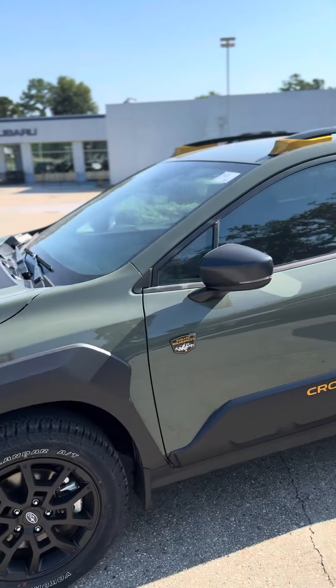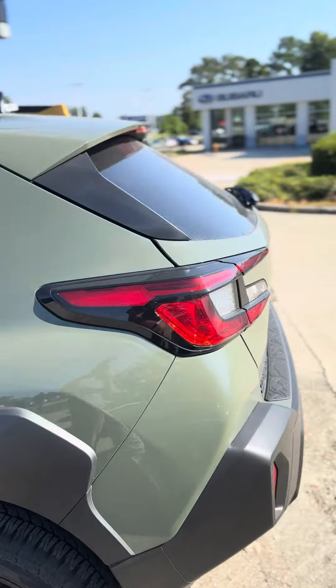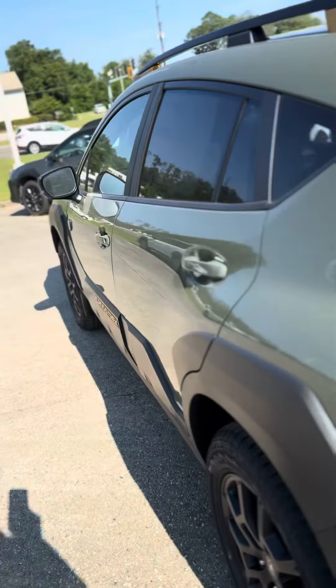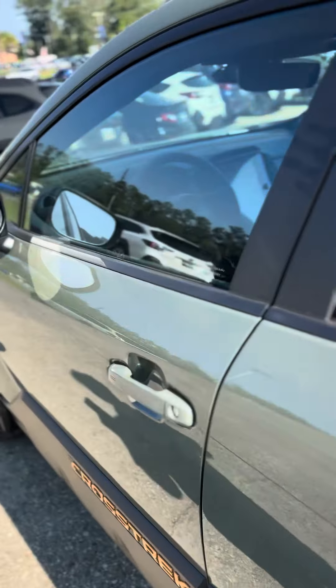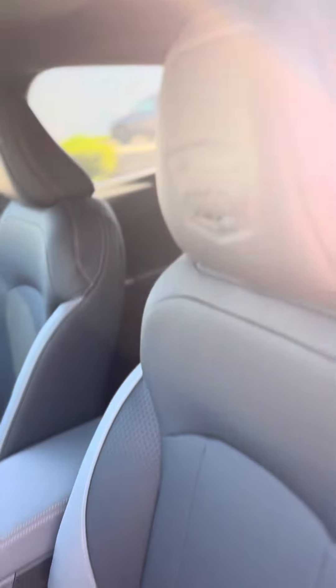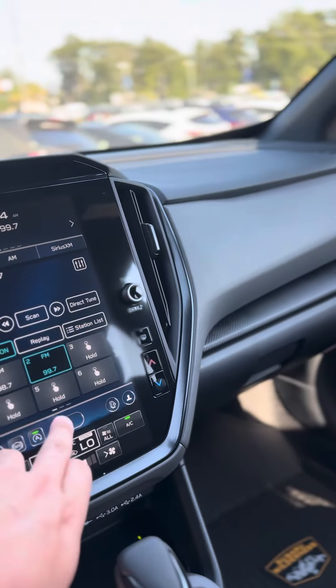Good morning Madeline, this is David at Baldwin Subaru, showing you the 2024 Subaru Crosstrek Wilderness in Alpine Green. You get the StarTex interior, which is more durable than leather and water repellent, along with an 11.6-inch touchscreen.